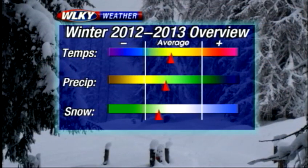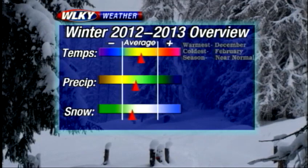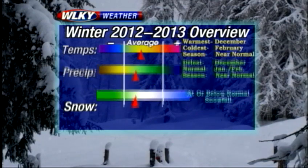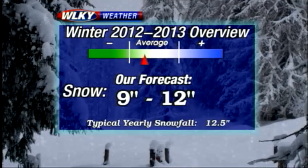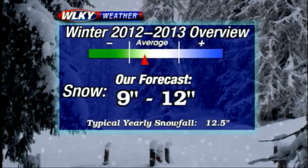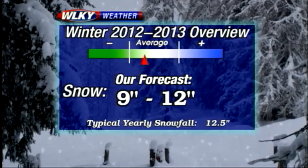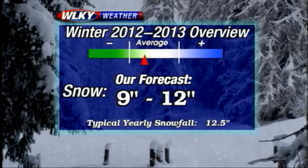As far as temperatures are concerned, December will no doubt be our warmest month of the winter season. February looks to be the coldest, with January kind of in between near normal. As far as precipitation, the driest looks to be December, with normal amounts for January and February — factoring everything together, just about near normal precipitation for the three-month period. Snowfall right now looks to be at maybe a little bit below normal, anywhere from nine to 12 inches for the entire winter season here in the Louisville area. Our typical yearly snowfall is just about 12 inches as well.